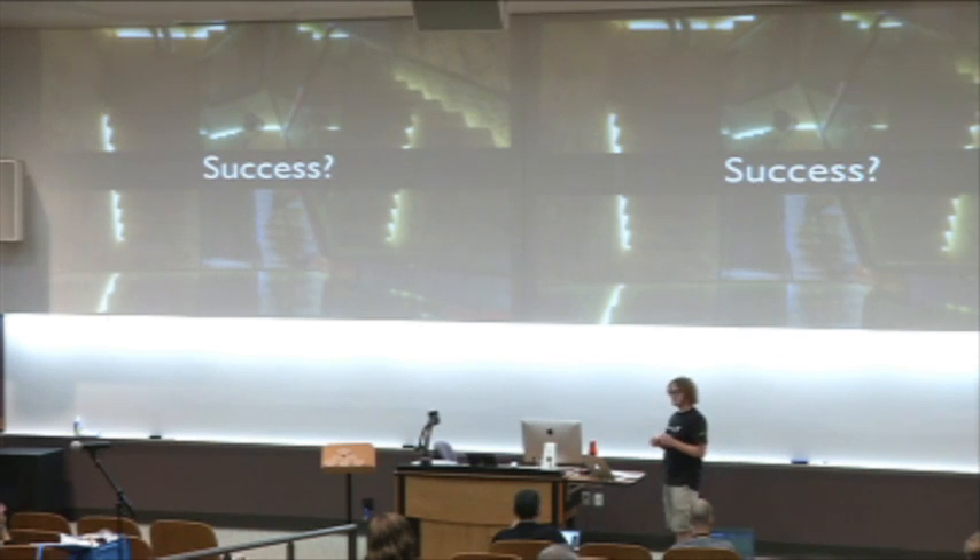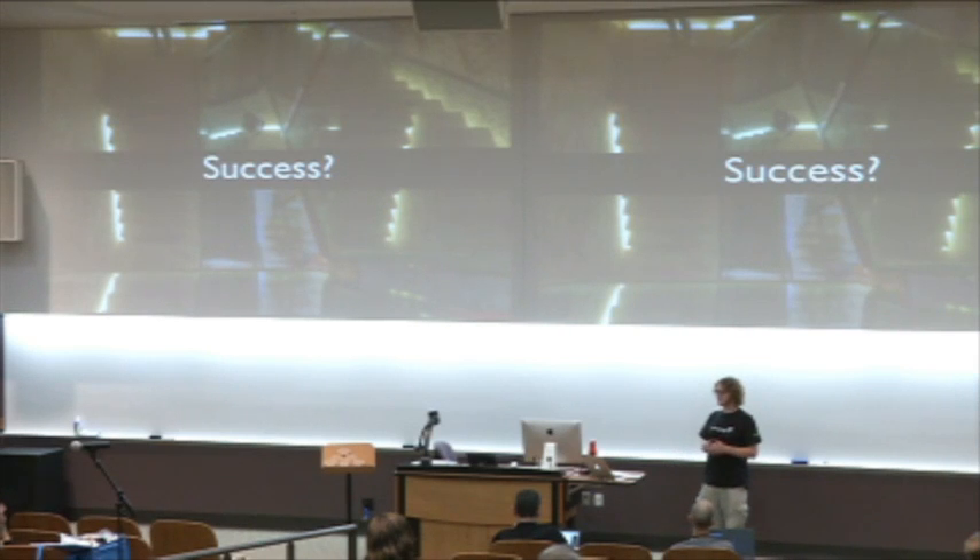I'm not going to go super in-depth into how we did the actual migration. This will actually be the first talk I've ever given with no code samples, so if you're here for that, I'm sorry.